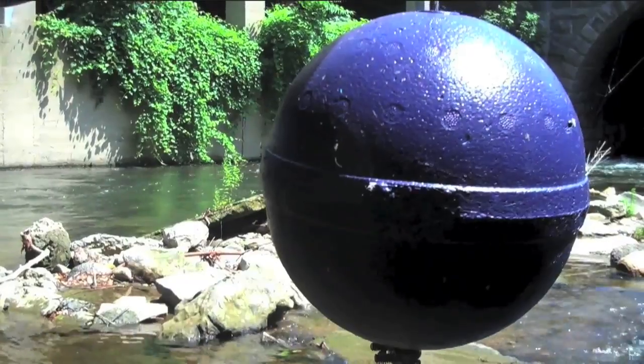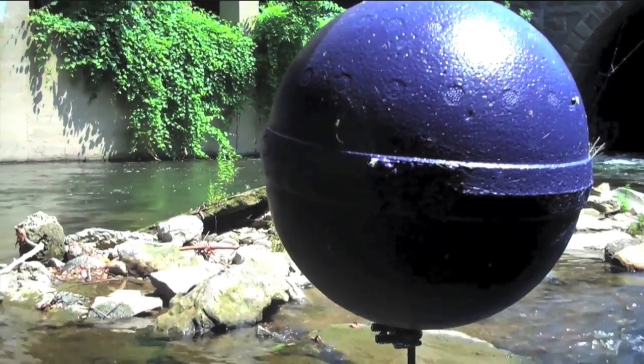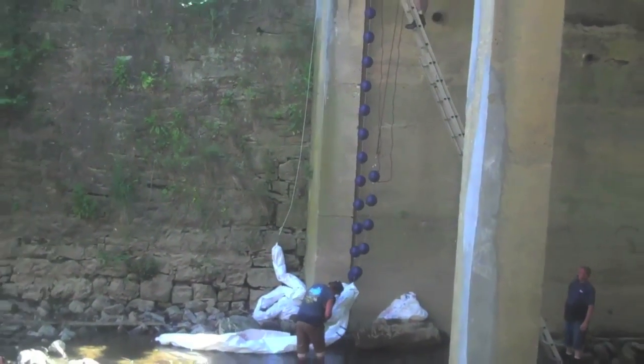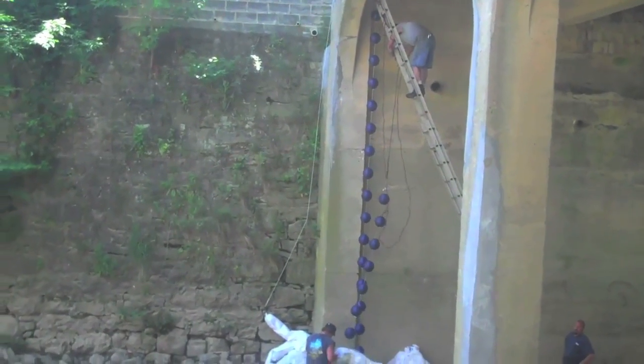Much of my work is made with man-made materials used in kind of unusual ways. These buoys are actually fishing buoys — they're out of a place in Miami. There are about 750 buoys in it right now, 50 strands, 25 strands of buoys per bay.